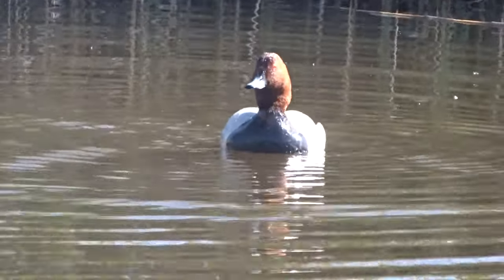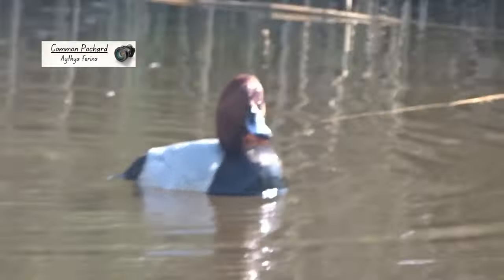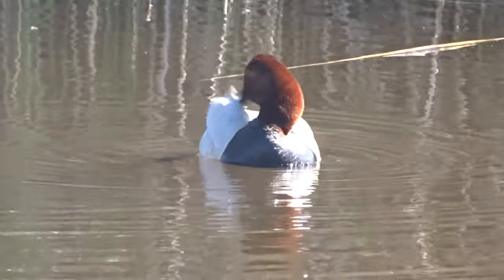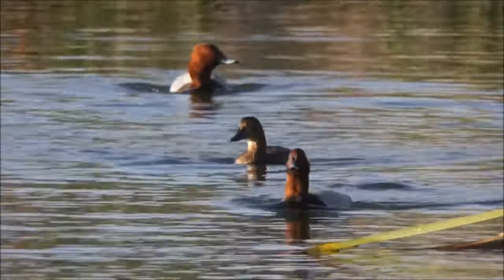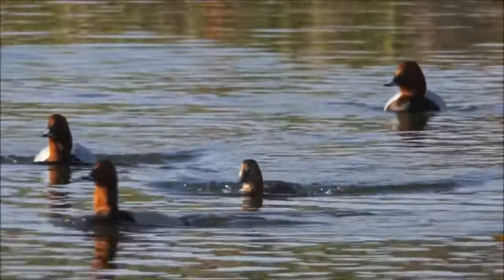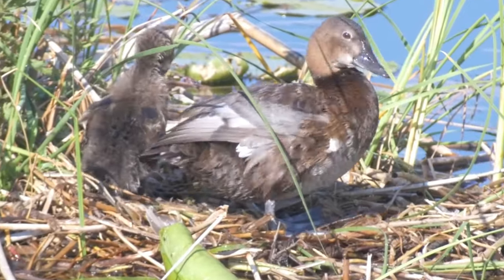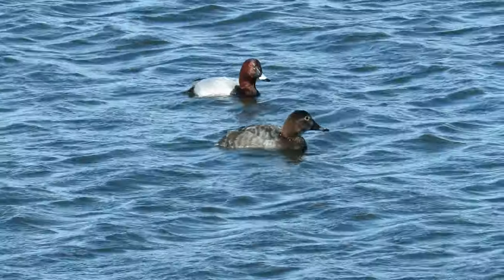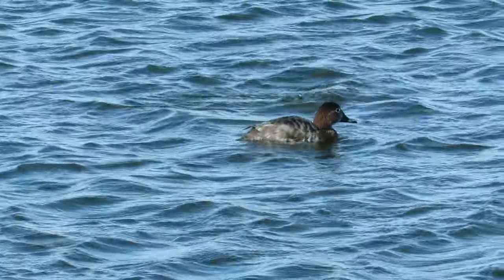There are other diving ducks in the UK, with another type being the pochard. Males of this species have bright reddish-brown heads, black chests and light grey wings. You've probably guessed by now that the females are more plainly coloured, being chocolate brown mottled with grey on their backs, and they also have lighter cheeks. Only around 720 pairs of pochard breed in the UK, but they become more numerous in the colder months when almost 60,000 of them overwinter here.